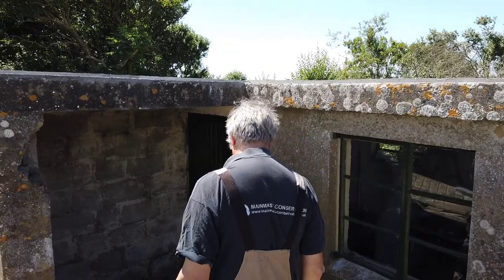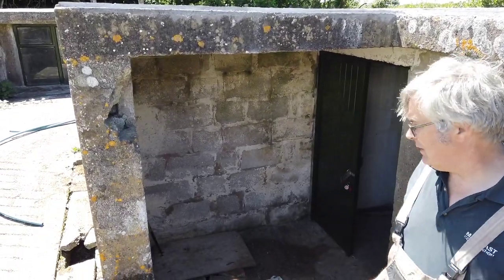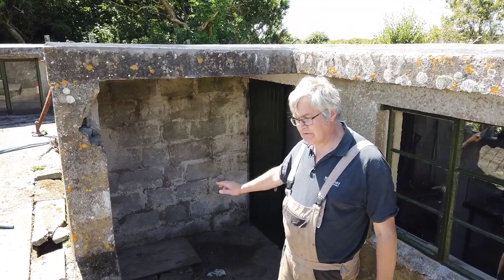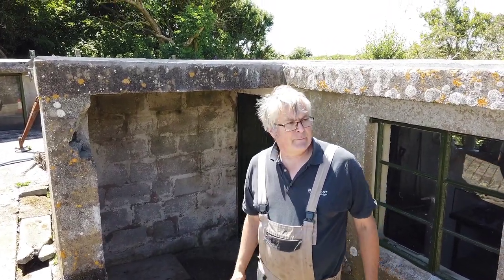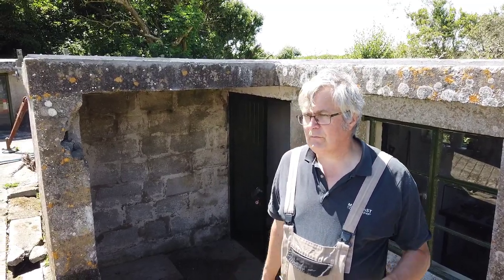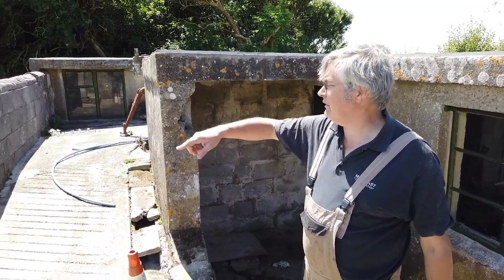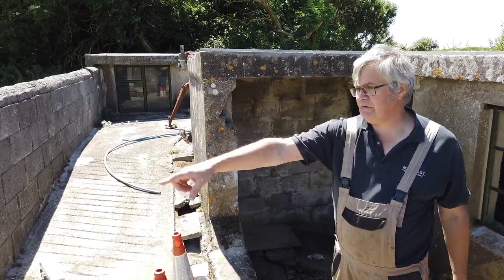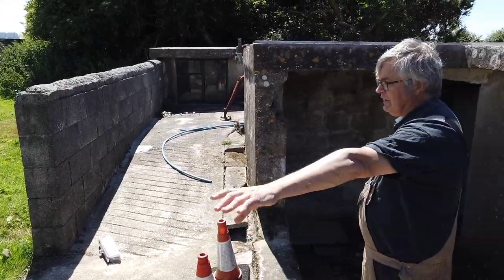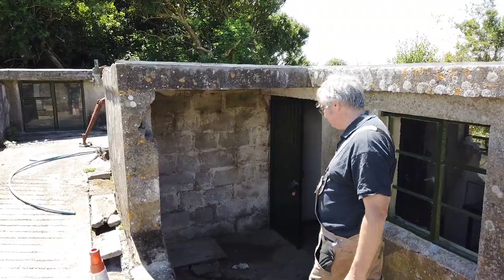Do you have any trouble with drainage? There is a soak pit here but it doesn't actually lead anywhere. We were getting flooding around the outside, and there's a drain that runs across in front here that had been broken. This winter we had to dig up a great strip here and repair that drain. It now drains through and there's a pipe that goes down across the site.